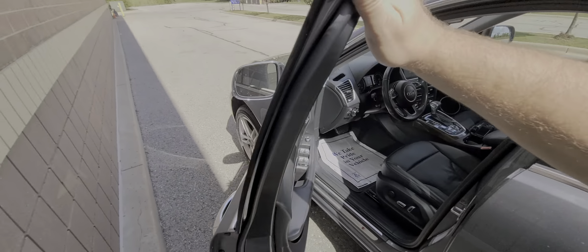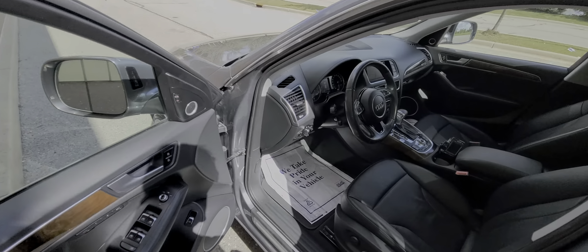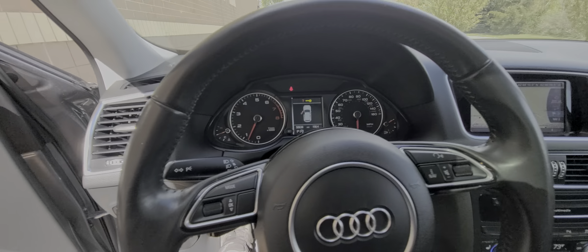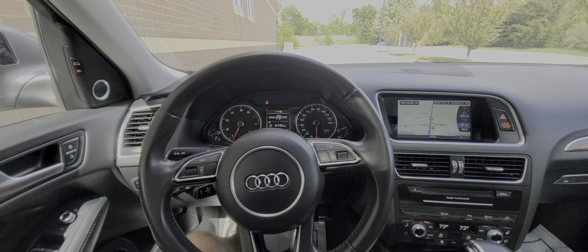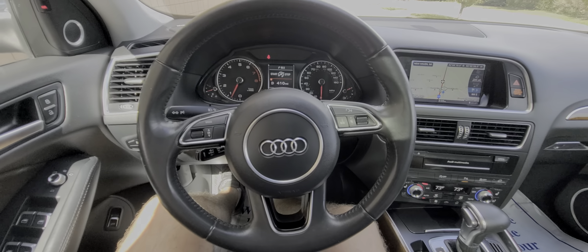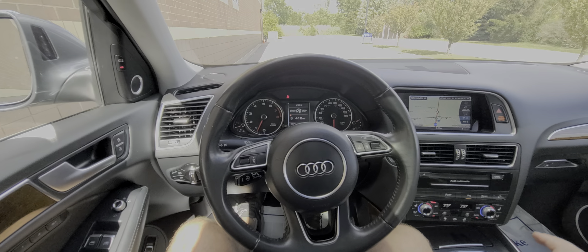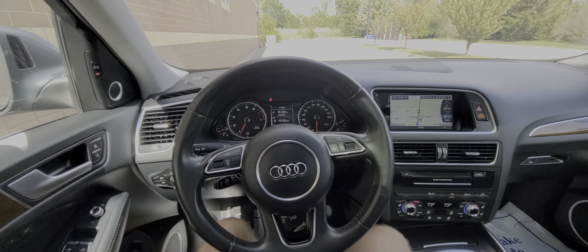Third-party inspections are always welcome. We've noticed that outside mechanics tend to be our best salespeople. If you'd like someone to look at the vehicle for you, we have no problem with that whatsoever — we'll make arrangements and drop the car off.